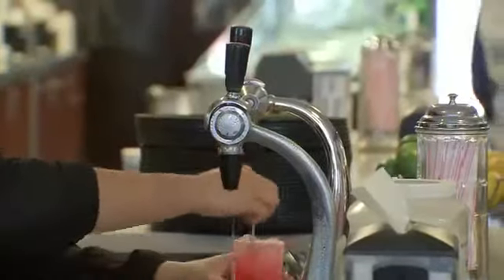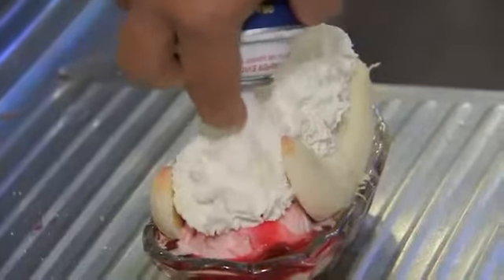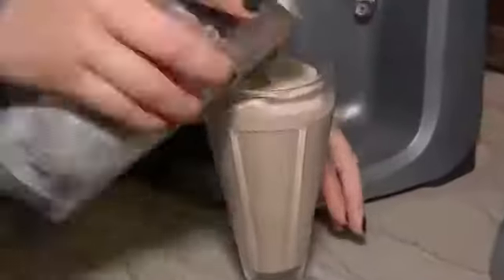Le King's features a 1920s soda fountain that serves malt shakes, sundaes, banana splits, and your favorite fountain treats.